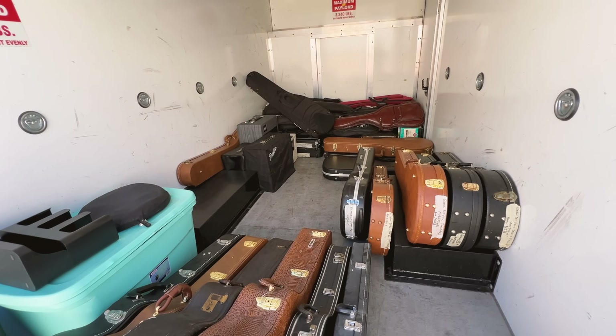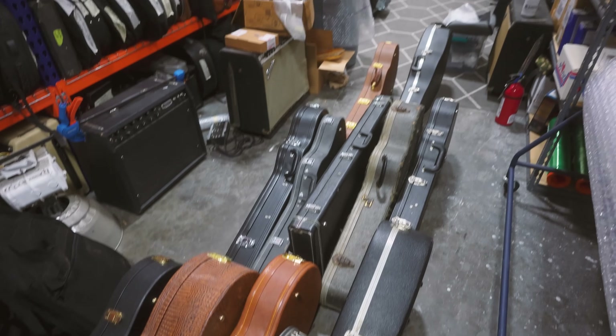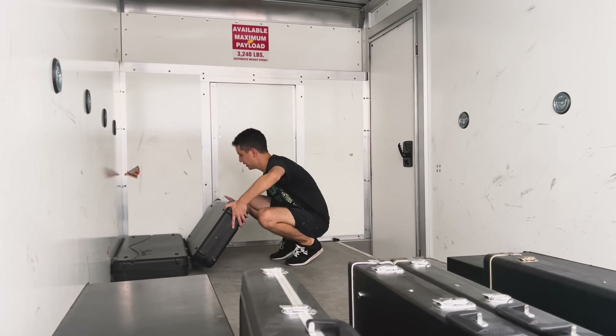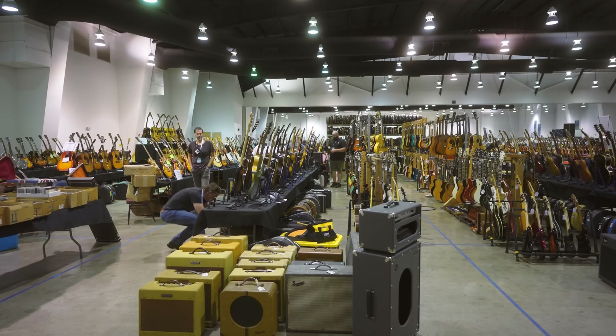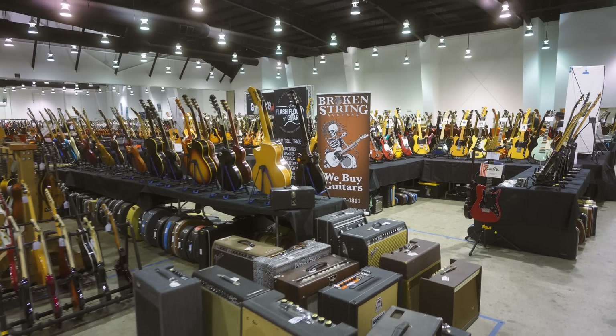We got here yesterday, loaded all of our stuff in, got our booth set up, and we finished filming a video that we put out last week on kind of what goes into doing these guitar shows as well as a preview of this show. After you're done watching this one, make sure to go check that out as well if you want to see a little more on this show and our perspective on getting ready for it. We didn't really get a chance until right now to walk around, so very excited to finally get into it today.